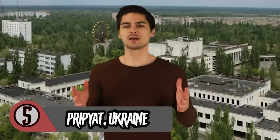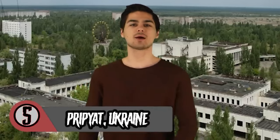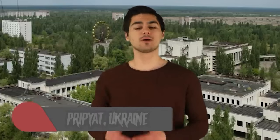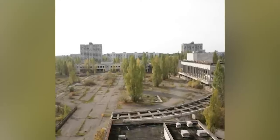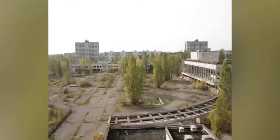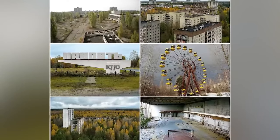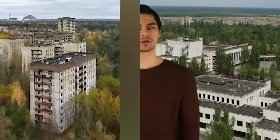Pripyat, Ukraine — once a growing and bustling Ukrainian city, Pripyat is now a shell of its former self. Located in northern Ukraine about 90 kilometers from the capital of Kiev, the town used to have a community of 50,000 people. But in 1986, the Chernobyl power plant had a horrible disaster and the nuclear fallout that ensued was catastrophic. The plant had 4 nuclear reactors, and on April 26, 1986, reactor number 4 blew up during a test.